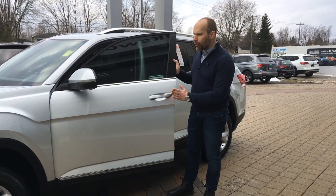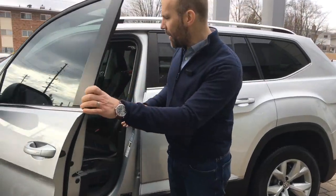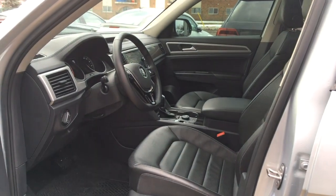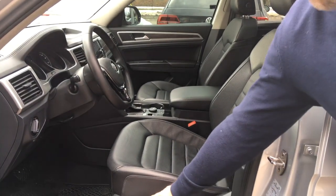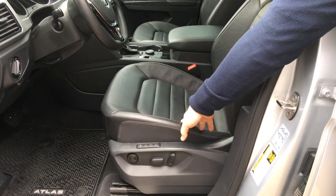It has blind spot assist as well. I love the Highline because you can personalize your keys to adjust your seats. You can also manually adjust your memory settings. You've got heated as well as cooled leather seats.